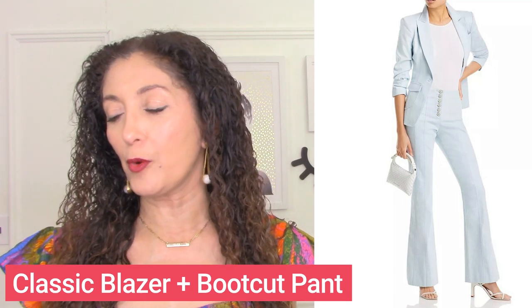The next outfit for a proportional body type is a flare leg pant and a blazer. A boot cut or flare leg pant emphasizes and plays up your body's unique shape by echoing it — it has that same shape that your body has, making for a really flattering silhouette. A classic blazer creates a vertical line, so you've got a classic blazer with a flare leg or boot cut pant — a fabulous outfit formula for a proportional body type.